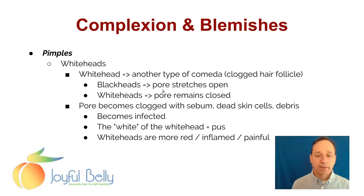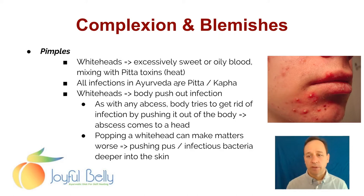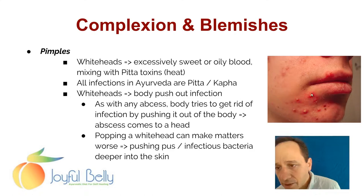Whiteheads are like blackheads, but in blackheads the pore is stretched open, whereas in whiteheads the pore remains closed. The pore becomes clogged with sebum, dead skin cells, and debris, and it actually becomes infected. Every whitehead is an infection, and the white of that whitehead is the pus that builds up as a result of the infection. So whiteheads tend to be more red, inflamed, and painful. Here you see a few whiteheads on this person's skin down near their chin — you can see they're inflamed, the pore is closed, and there's pus trapped there.